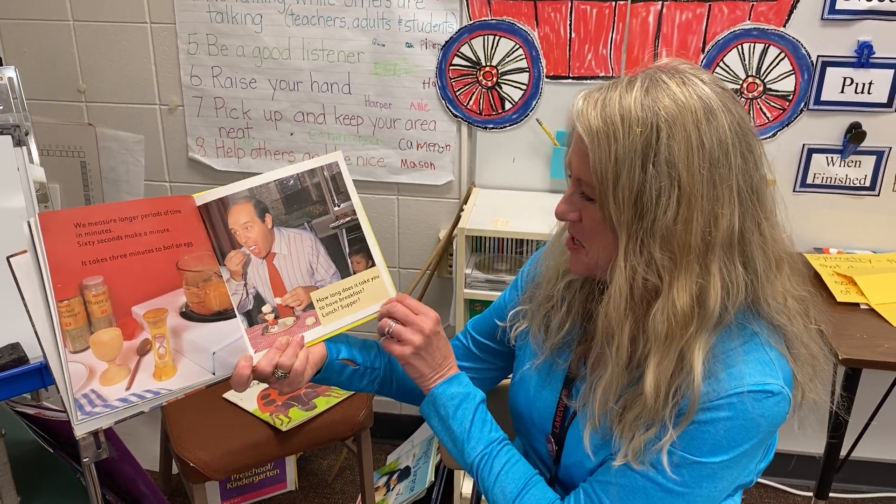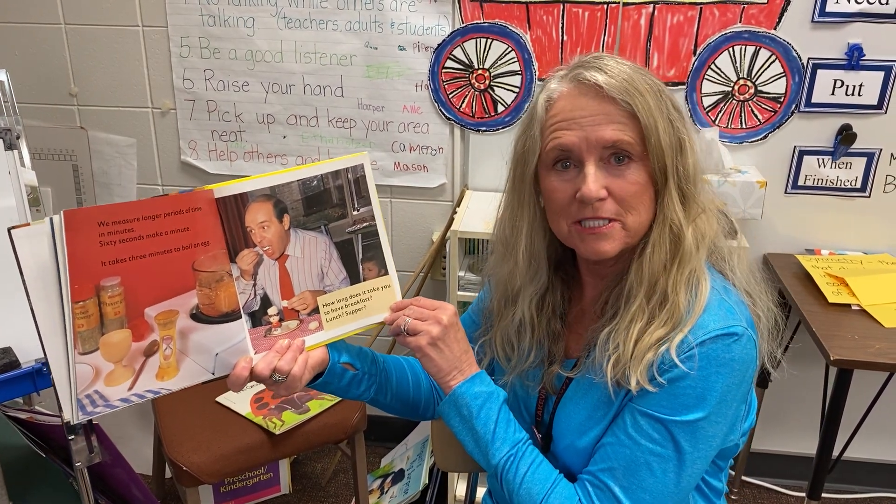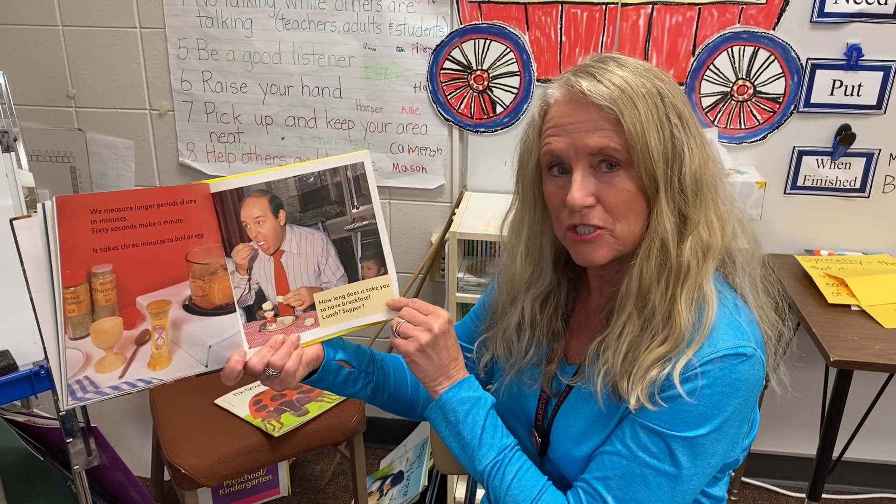How long does it take you to have breakfast? Maybe you could time yourself. How about lunch? How about supper?